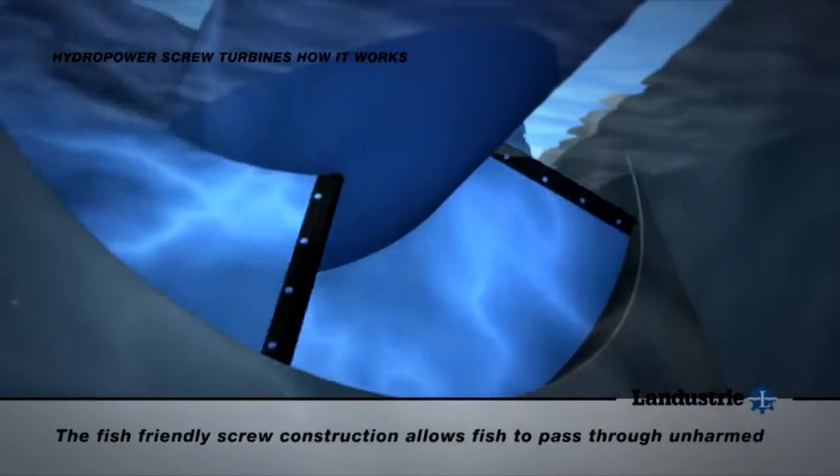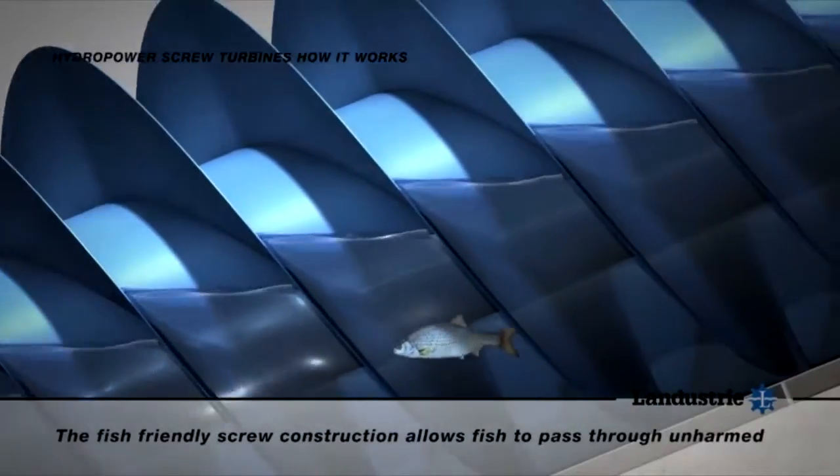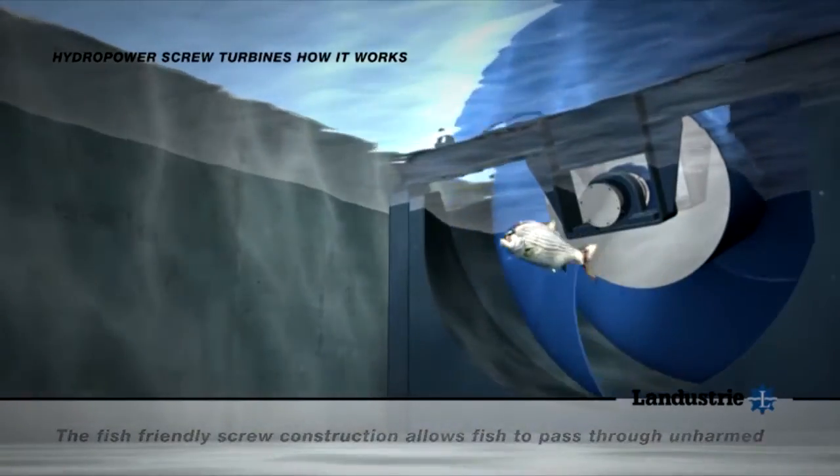Unlike other types of turbines, the screws are fish friendly. They are also ecologically neutral, using only the natural flow of the river.